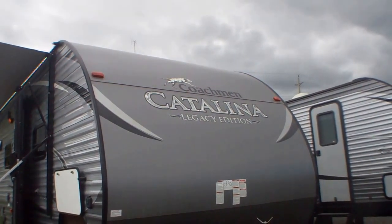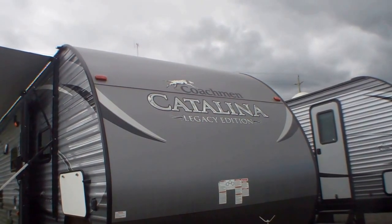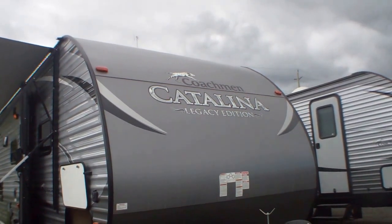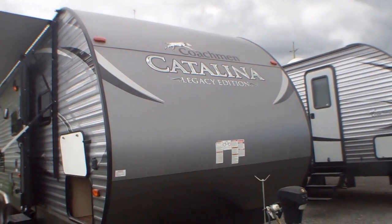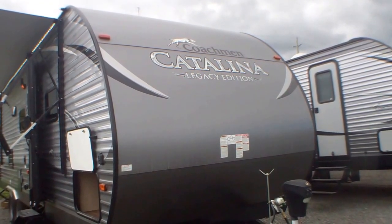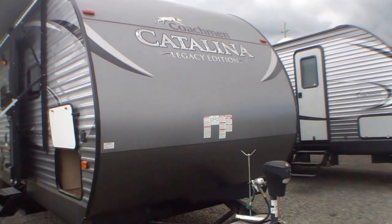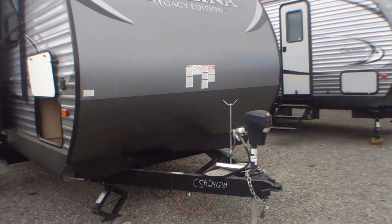This is Debra at Primo Trailer Sales. Today we're looking at the Coachman Catalina 29.3 QBCK. This is a beautiful family unit. You can take it away for the weekend, cross the country in it. There are so many features with it. You will feel like you've just left home and gone to your home.